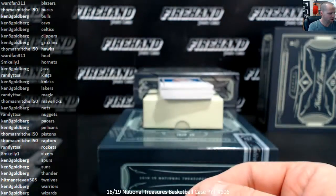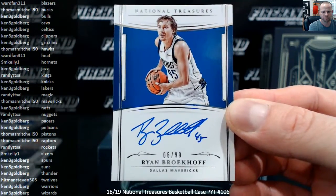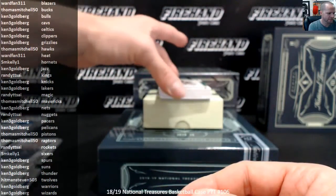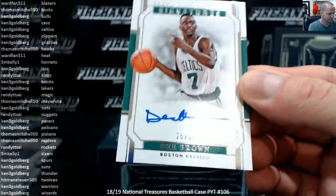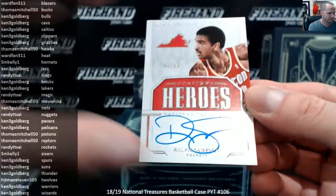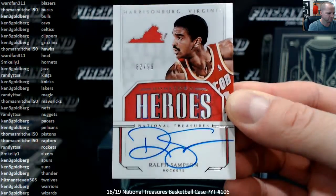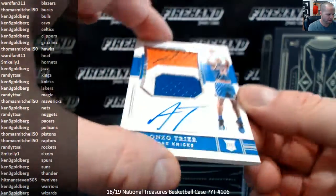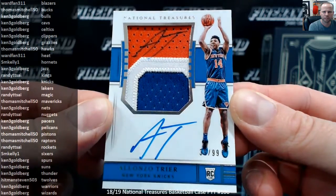Ryan Brokhoff, Rookie Auto to $99, the Dallas Mavericks. Thomas. D. Brown, $25 out of $99. Kenny and the Celts. Hometown Heroes, Ralph Sampson for the Rockets, $10.99. Randy Psy. And the classic double sign — Alonzo Trier RPA, $39 of $99 for the New York Knicks. And Ken 3G.